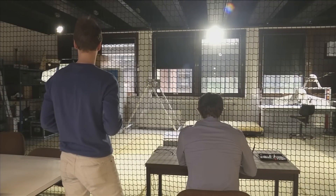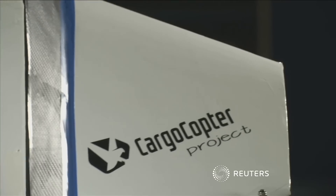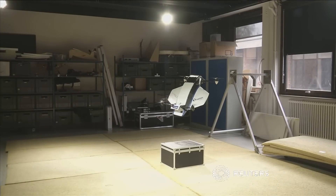With more funding, its creators say it won't be long before Vertical 2 takes its place in the delivery drone's very own battle of the skies.